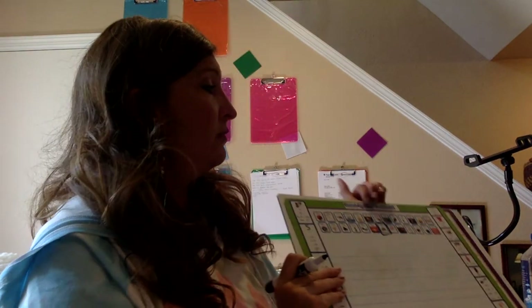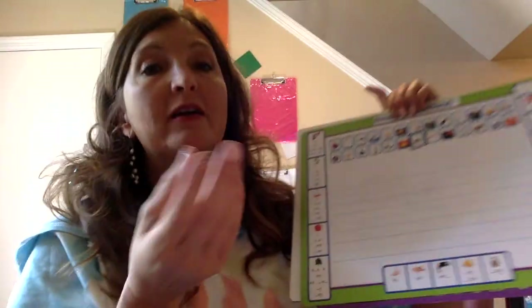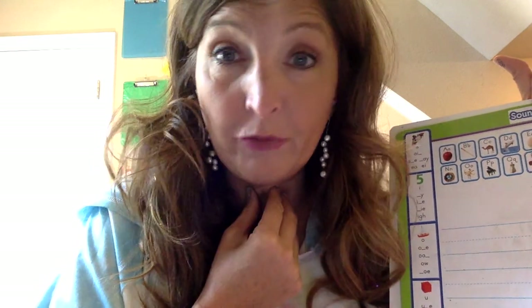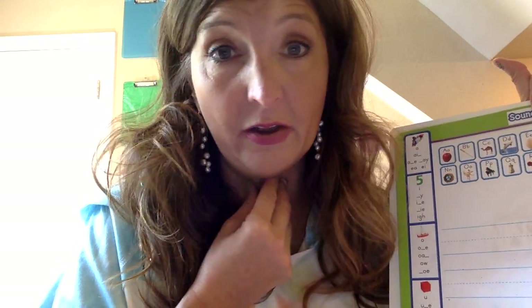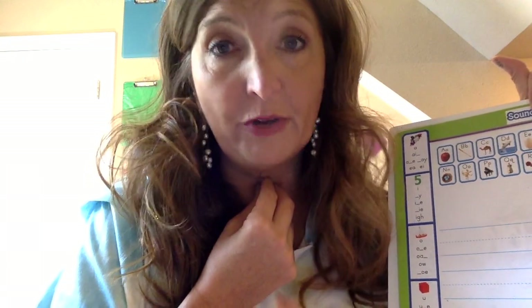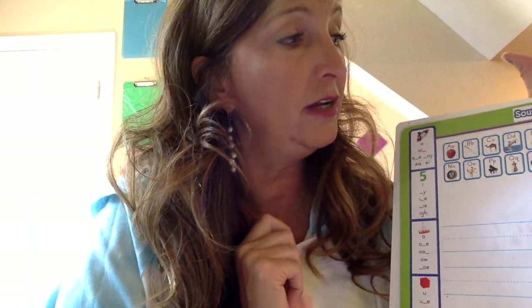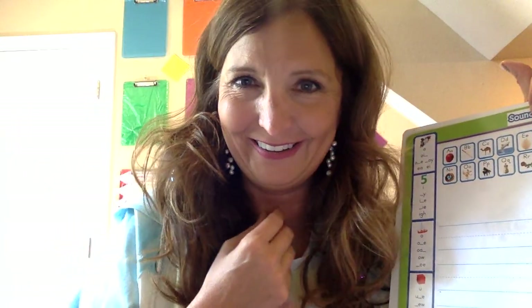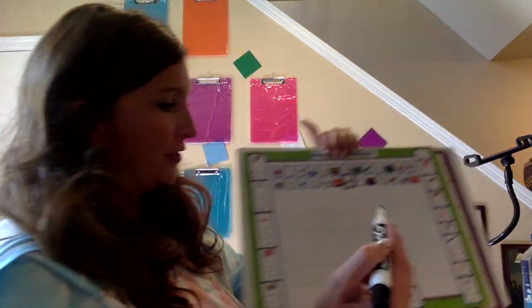Put your fingers on your larynx or voice box and say T, T, T. It's unvoiced — you can't feel it vibrate. Try it again: T, T. See? It's unvoiced. It's also a stopping sound. We don't say a long T — it stops: T, T, T. It doesn't continue for as long as we have a breath. So the letter T is a consonant, unvoiced, and a stopping sound.